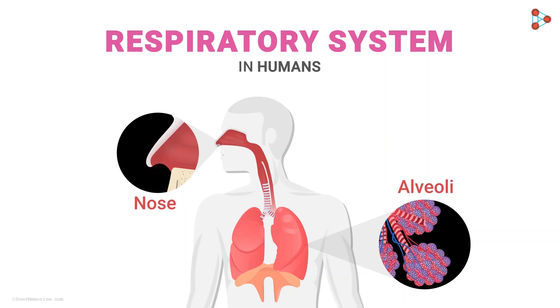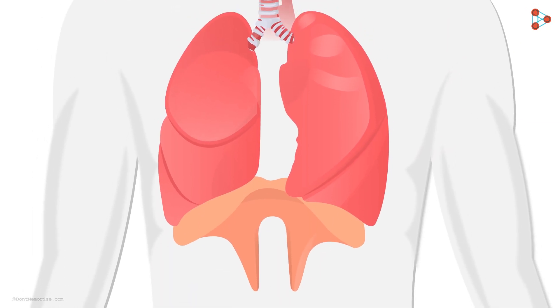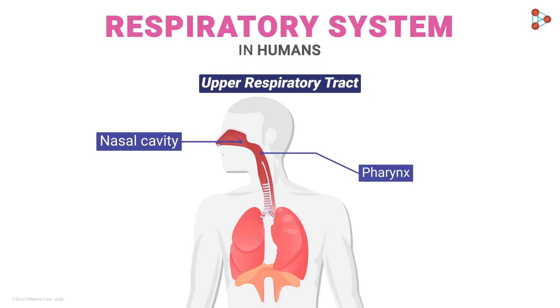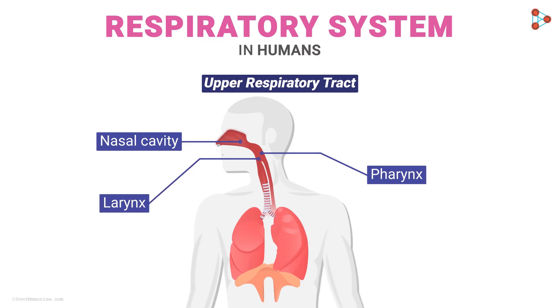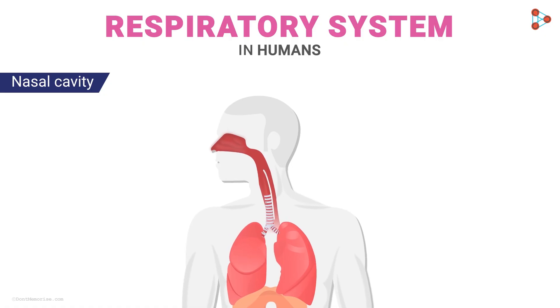This is how the complete respiratory system looks like. It begins from the nose and ends at the alveoli in the lungs. Let us get introduced to each part in detail. First comes the upper respiratory tract, which consists of the nasal cavity, the pharynx, and the larynx.